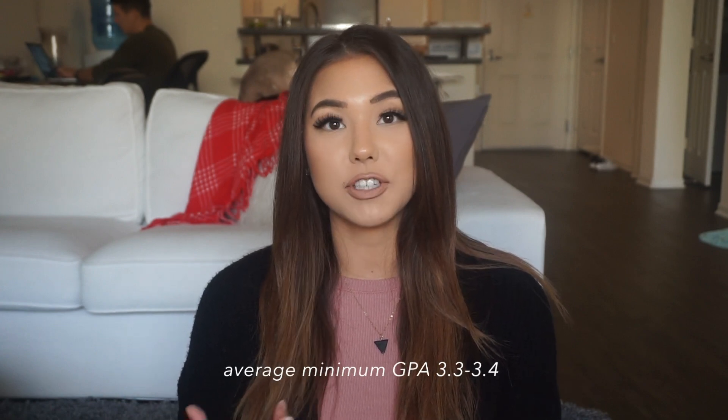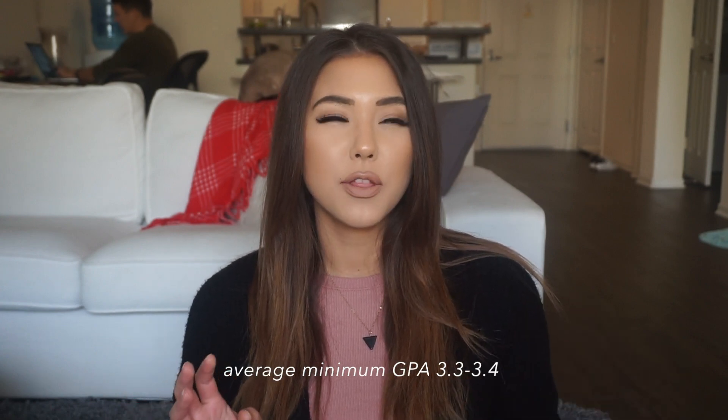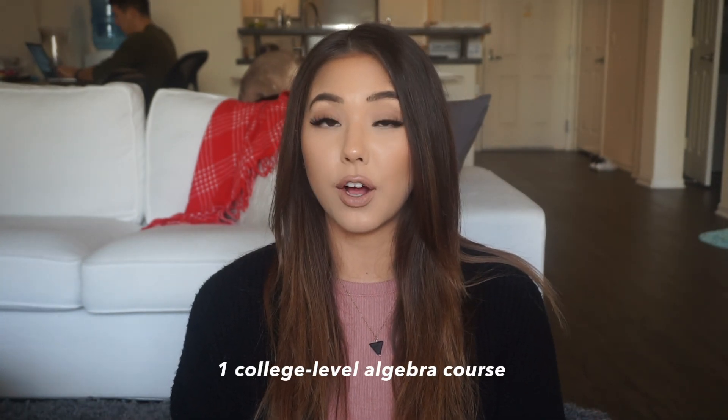The higher the better. There is no minimum GPA to get in, but on average, people who get accepted into Bastyr have a GPA from 3.3 to 3.4.